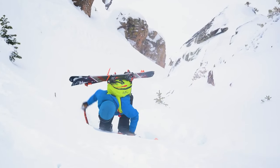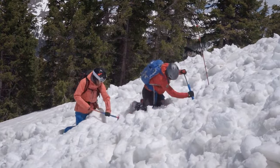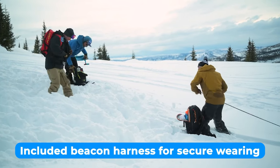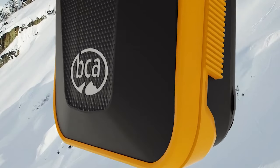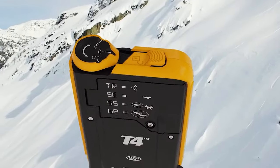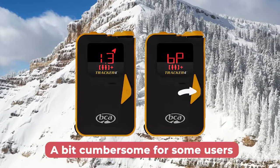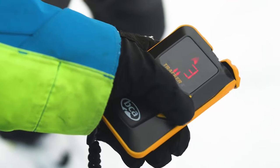The B-1 EXT shovel included in the package is a top-of-the-line option for backcountry use. It features a telescoping handle and a T-grip, providing versatile digging options depending on the snow conditions. To ensure that your transceiver is worn correctly and quickly accessible, the package also includes a beacon harness, keeping your beacon securely in place so you can focus on the task without worrying about losing it. While the larger LED display enhances visibility, it might be a bit cumbersome for those who prefer a more compact design, but it is not a big deal.